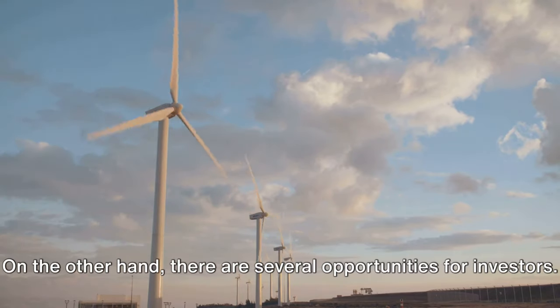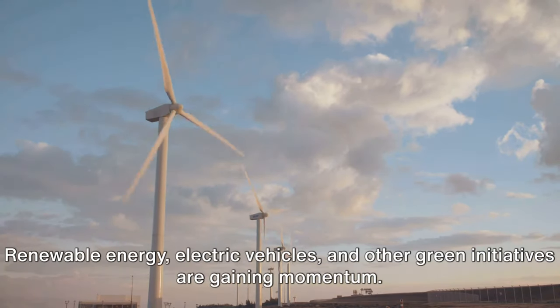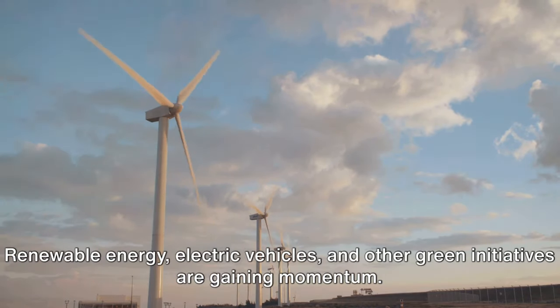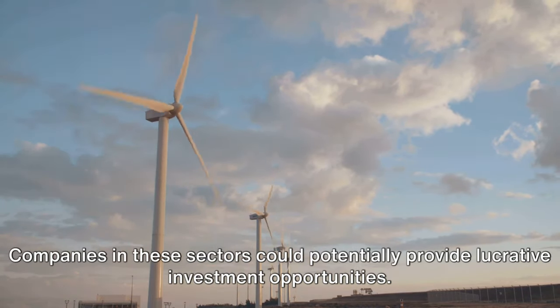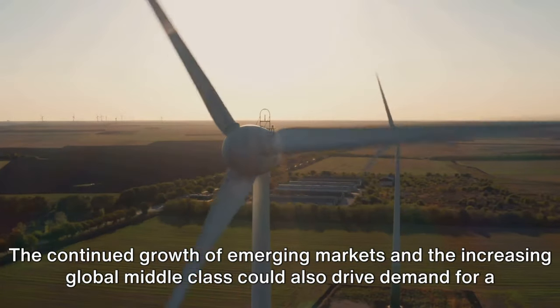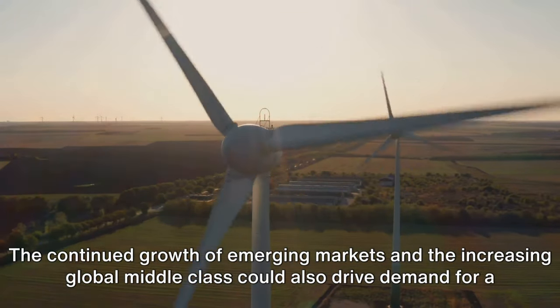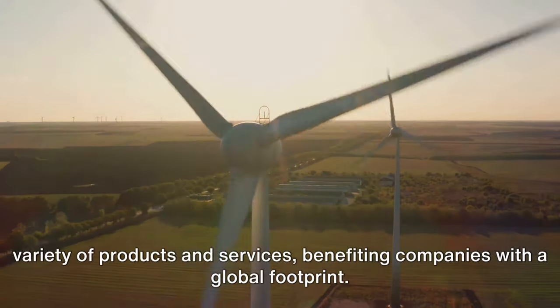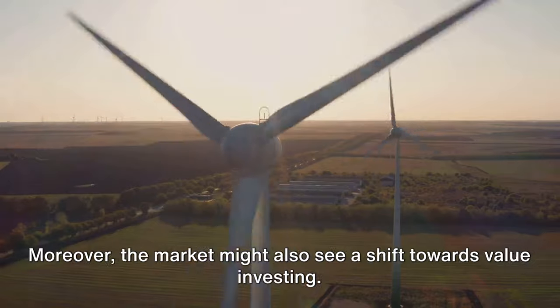On the other hand, there are several opportunities for investors. Renewable energy, electric vehicles, and other green initiatives are gaining momentum, and companies in these sectors could potentially provide lucrative investment opportunities. The continued growth of emerging markets and the increasing global middle class could also drive demand for a variety of products and services, benefiting companies with a global footprint.